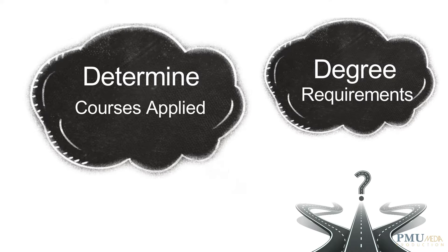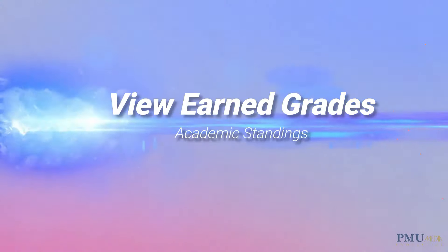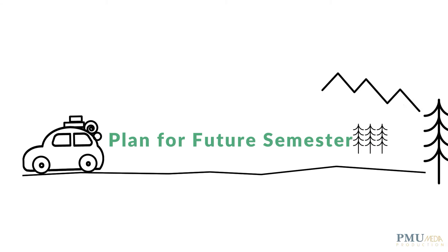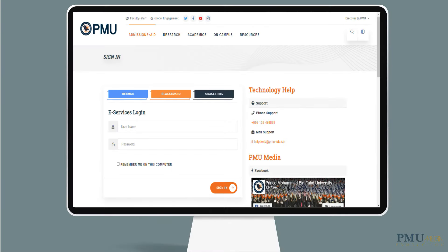Benefits include being able to determine how your completed courses apply to your degree requirements, identifying the courses needed to complete your degree plan, your earned grades and academic standing, your cumulative grade point average (GPA), transfer credits earned, and planning for registration for future semesters. It is easy to evaluate the degree plan on your own.